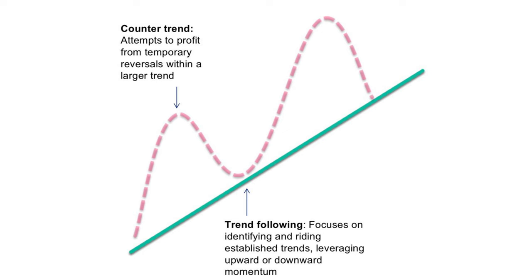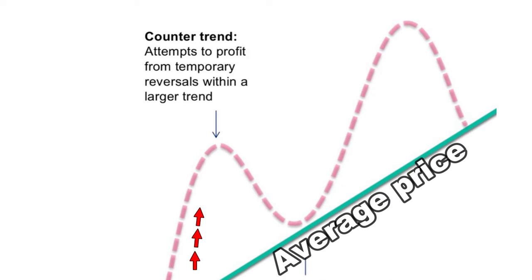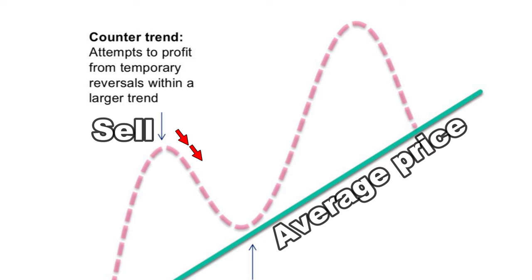Counter trend means that price has deviated too far away from the average price, and you think it's either too high or too low, so you trade in the opposite direction. For example, if price has moved too far above the average, you want to sell it down so that it can revert to the mean.